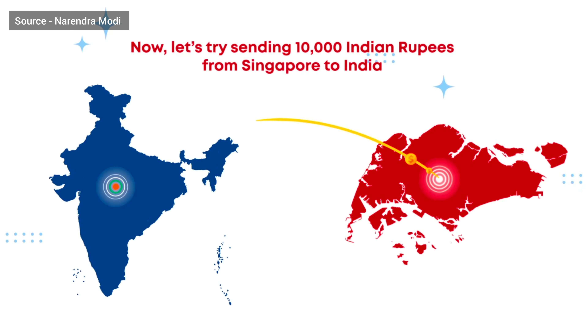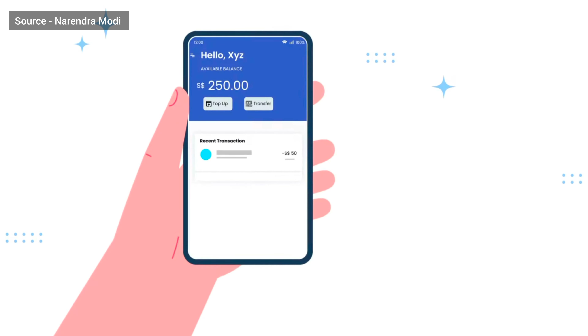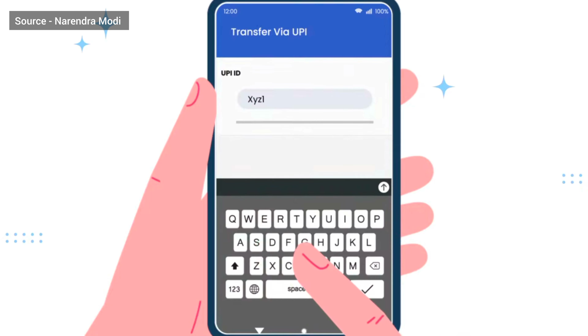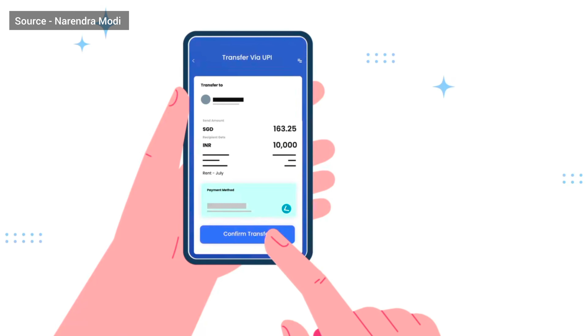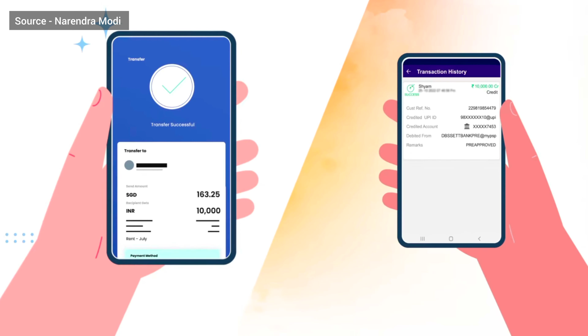Now let's try sending 10,000 Indian rupees from Singapore to India. Simply log into your PayNow participating member's mobile app. Go to Overseas Transfer. Select UPI and enter the UPI ID. Upon validation, enter the amount. You can see the Singapore dollar equivalent amount, and we are done with an instant confirmation of the transfer.